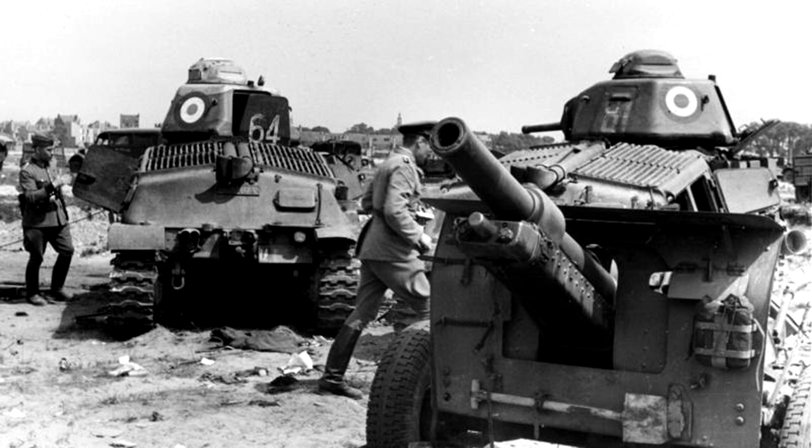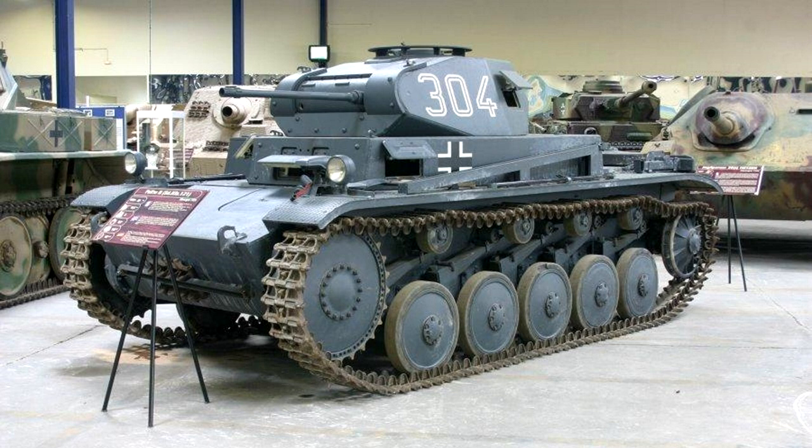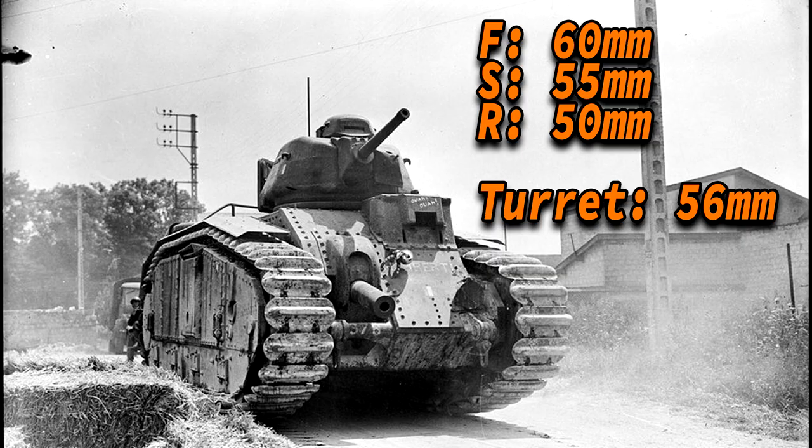The Germans were also outgunned. For example, the Panzer I only had two machine guns, and the Panzer II — the tank most commonly used — only had a 20mm main armament. This was not going to put a dent in the Char B1 Bis, because the Char B1 Bis had 60mm of frontal armor, 55mm on the sides, 50mm on the rear, the engine deck was 25mm thick, and the turret was 56mm thick from all sides.